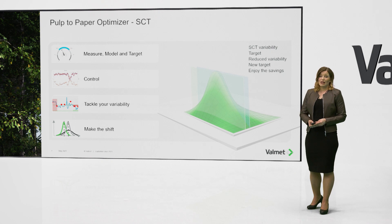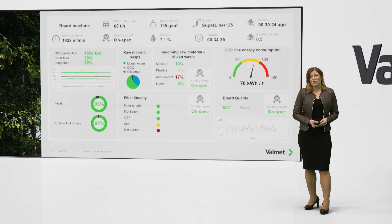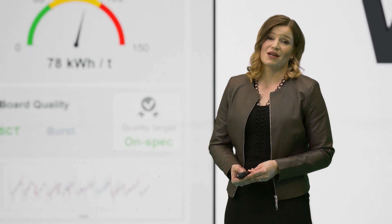But for the future — for the next leap in yield that Mr. Hakola was looking for — we challenge you to challenge us to get from this somewhat reactive control to more of a proactive one. When we see more ash and less strength-containing raw material coming in, we can proactively compensate by a combination of increased refining, addition of strength chemicals, or tweaking the raw material recipe. And we can truly control strength by optimizing at a mill-wide level. What do you think? Can we do this together? I think we can. Thank you.